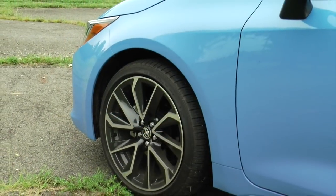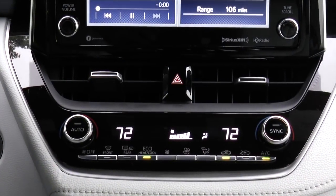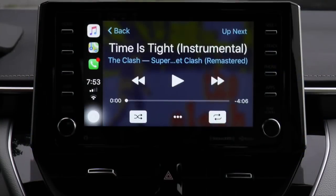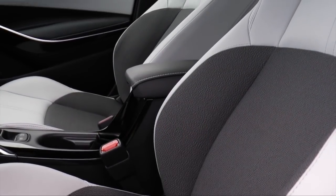That extra $3,000 buys a slew of cool stuff, including LED fog lamps, 18-inch alloy wheels, dual-zone climate control, a TFT digital dashboard display, an 8-inch flat screen infotainment system, and leather-trimmed heated front buckets.